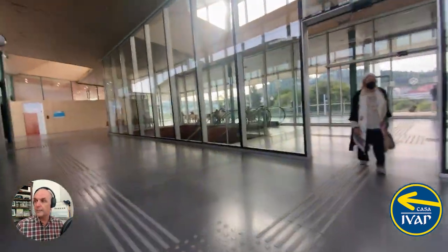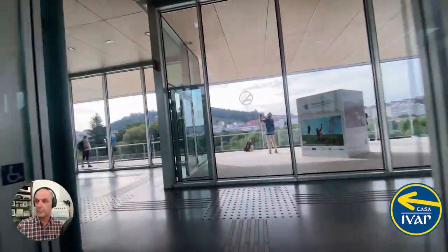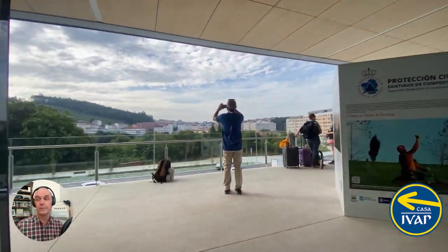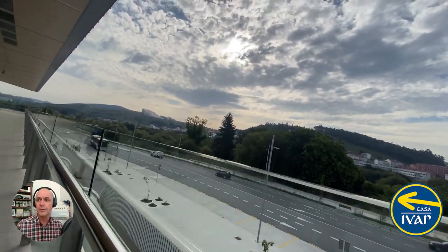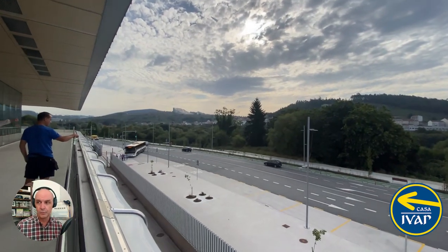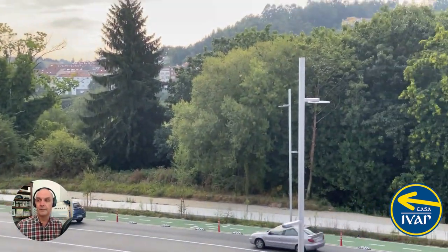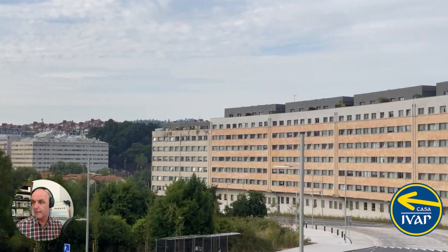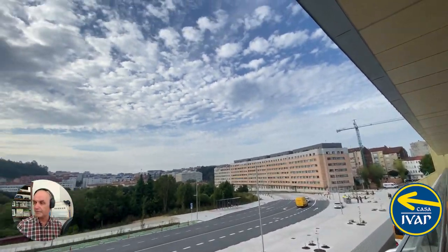There's another staircase down to your left going to the various buses. There is also a nice little balcony with a nice view where you can see over to the area with Corte Inglés, the shopping center. You can also see the City of Culture — Ciudad de Cultura — up at the end there, where there are some museums and a big library. And then the taxi waiting area is down there as well.